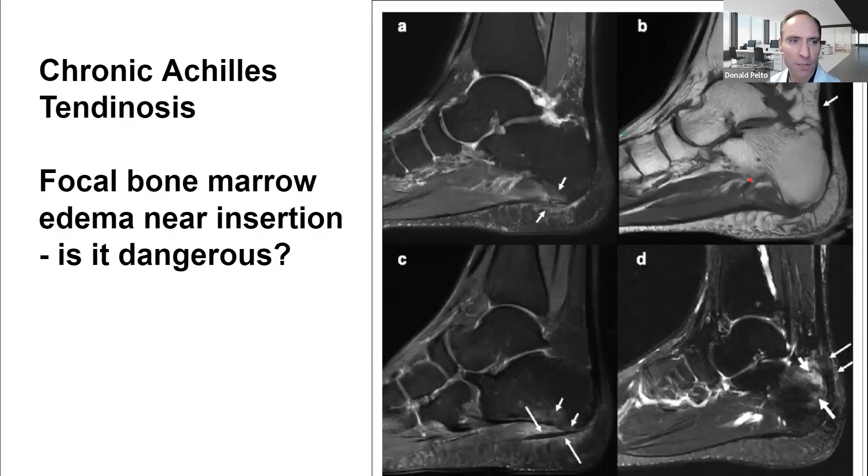Hi, Dr. Pelto here. A patient asked a question: for chronic Achilles tendinosis, is focal bone marrow edema near the insertion dangerous?